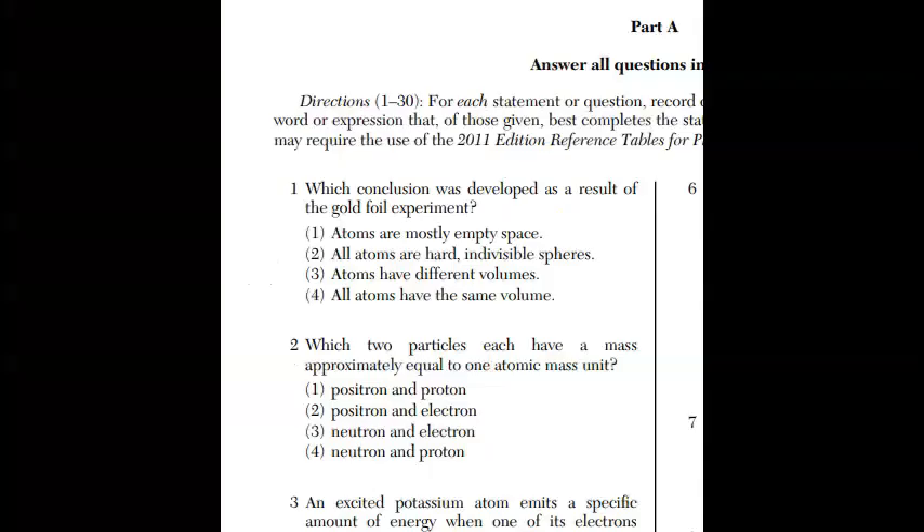Question one is an old question they used to ask a whole bunch of times, then got away from — and sure enough, here it is again. The conclusion from the Gold Foil experiment: there are two conclusions. One, atoms are mostly empty space. And then there's a positive center. Those were the two conclusions. You have to know them.